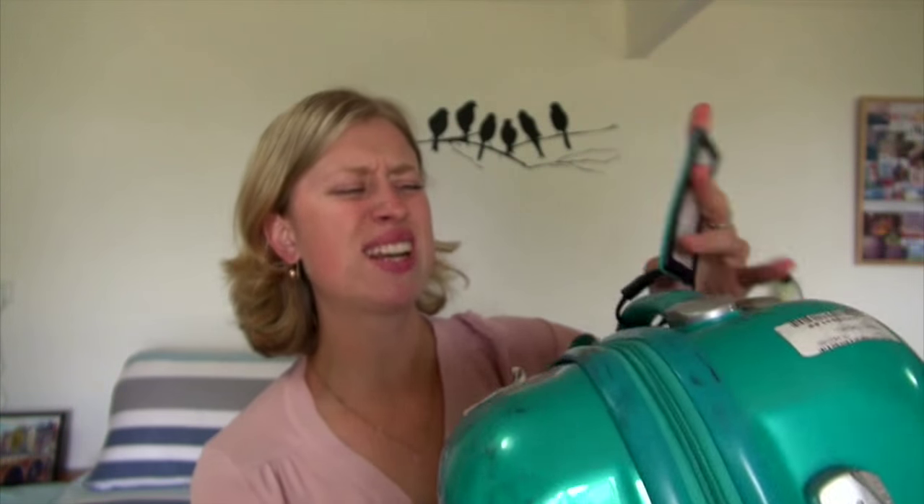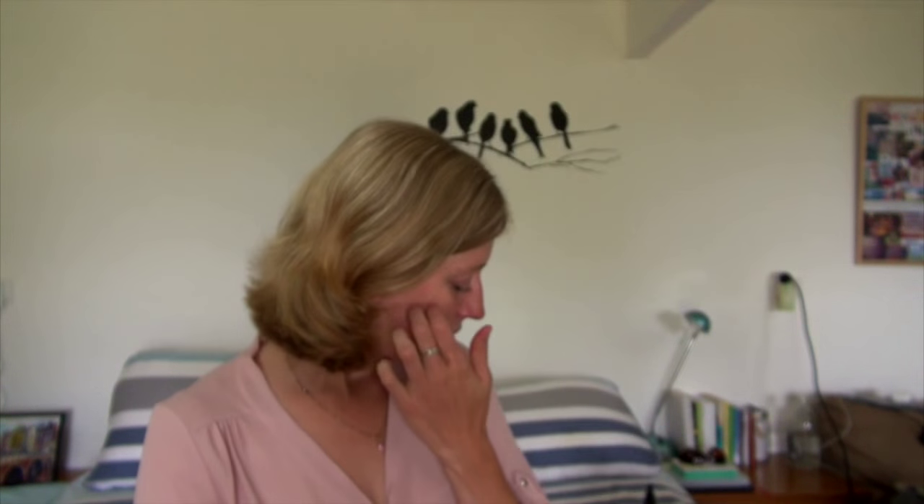I got this cute little luggage tag — it's just got your details on the back. I got it from a shop called Tiger. I had some change in a currency I needed to get rid of at the airport, so I bought it for about two pounds.